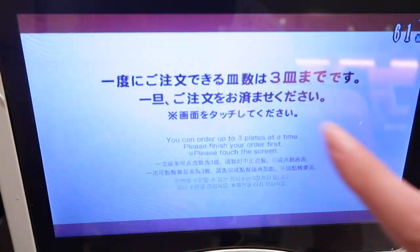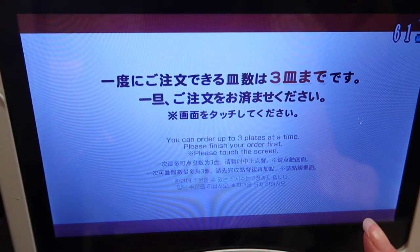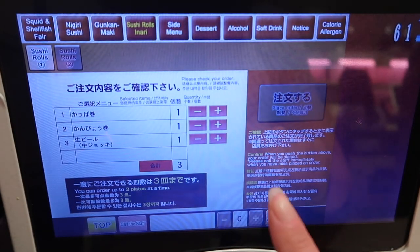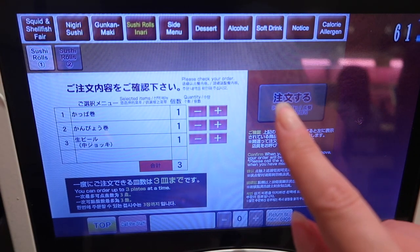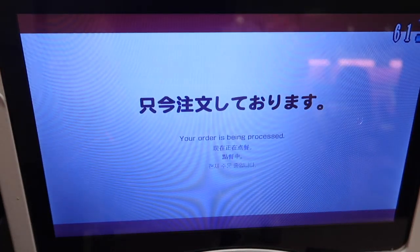You eat sushi rolls, yeah, Anari. You can choose all the stuff. You can order up to three plates. Please finish your order first. You can only order three at a time. Okay. Place order. Yay.